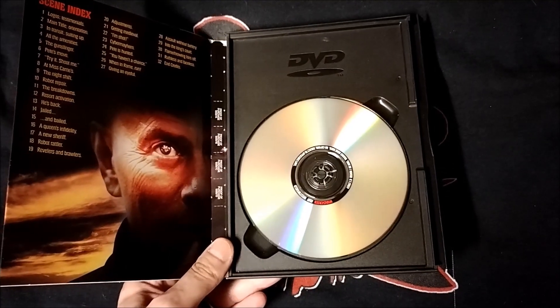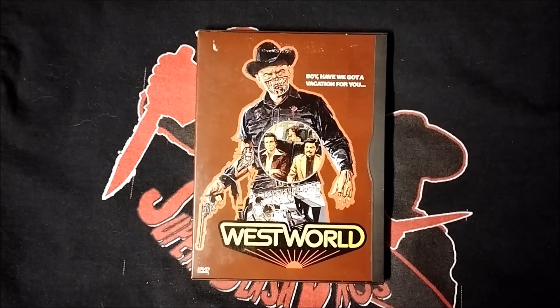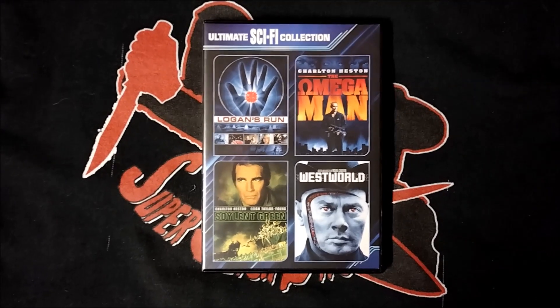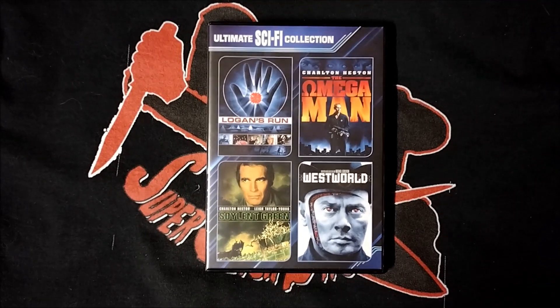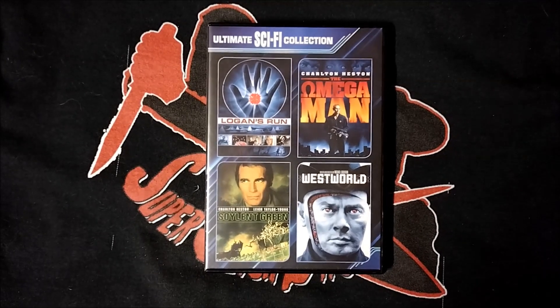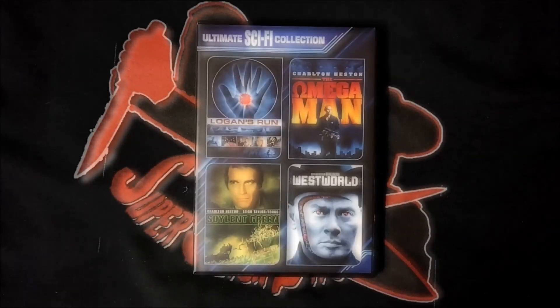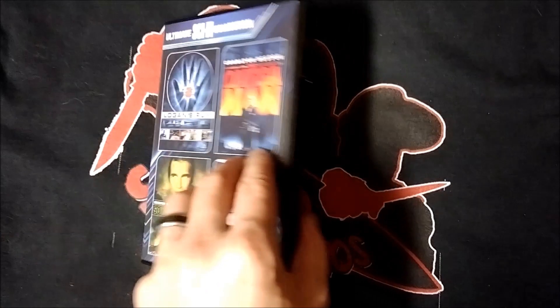On to the DVDs now, with this original Warner Bros. snapper case. This is a flipper disc. It has a really cool cover as well, which is different from the others. Next up, I have this four disc Ultimate Sci-Fi Collection release. It includes Logan's Run, The Omega Man, Soylent Green, and Westworld on DVD. Each film in this set is included on its own disc, which I like.